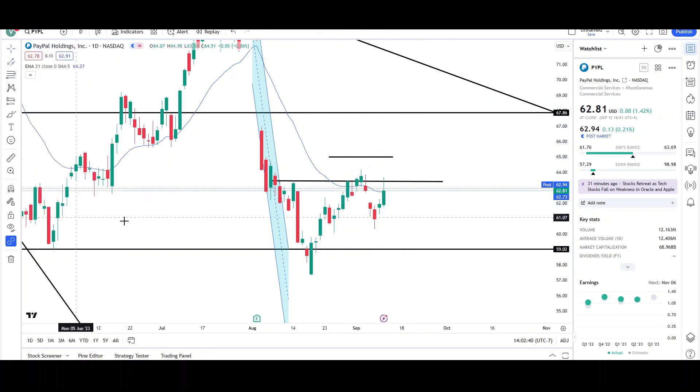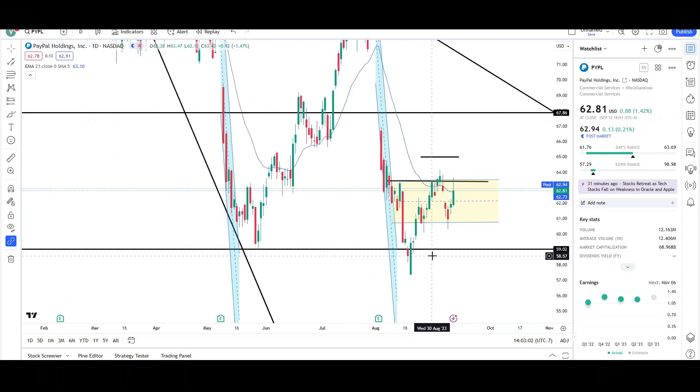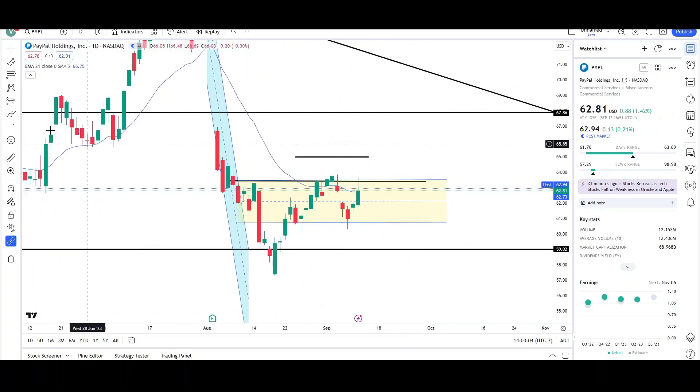Price is kind of staying within the 60 level and the 63 level, so price could just be going in a range pattern over the next couple of days, maybe a couple of weeks, between the 60.74 and the 63.40. So a range pattern could be in play — we'll have to wait and see. We could also see another leg down.